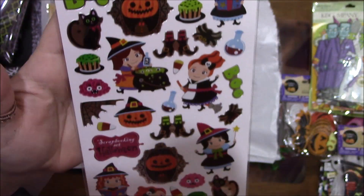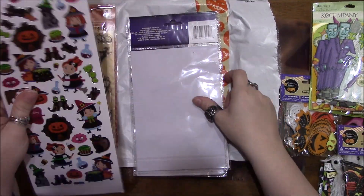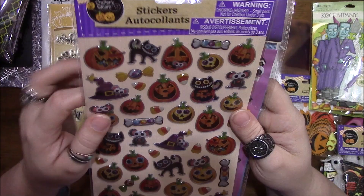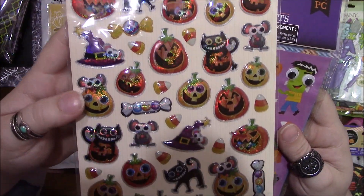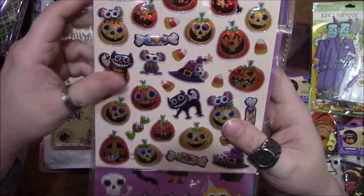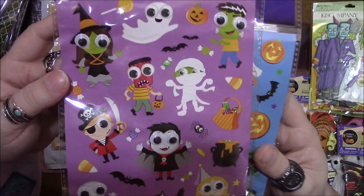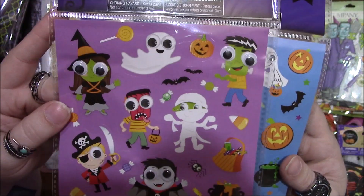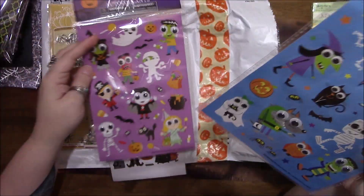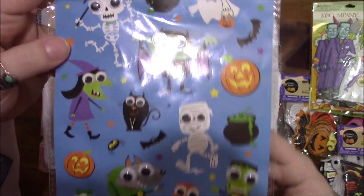Oh that is cute — it has a Halloween scrapbooking set, that is adorable! I love that — I don't get these things here. Some more really cute stickers — looks like the Cheshire Cat from Alice in Wonderland. And some googly-eyed stickers — those are cute. And some more googly-eyed stickers — that is adorable.